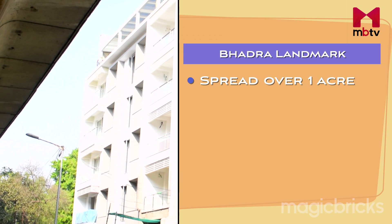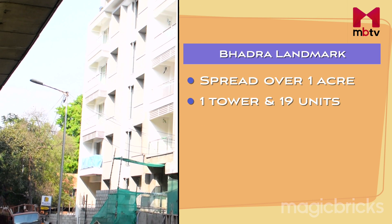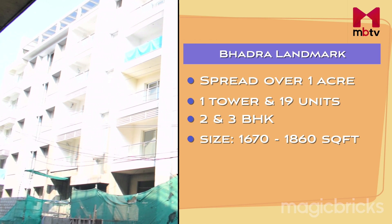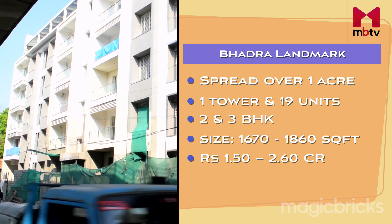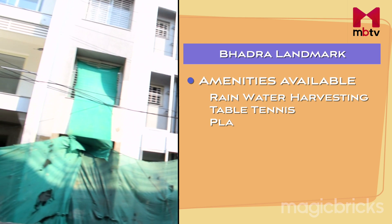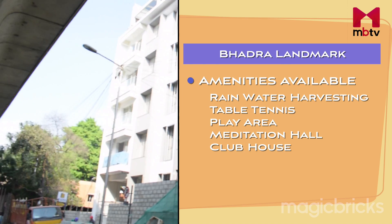Badra Landmark is a project spread over 1 acre, with 1 tower and 19 units in 2 and 3 BHK. Sizes of flats here range from 1670 to 1860 square feet. The property is available from a price of 1.5 crore up to 2.6 crore. The project has facilities like Rainwater Harvesting, Table Tennis, Play Area, Meditation Hall, Clubhouse and many more.